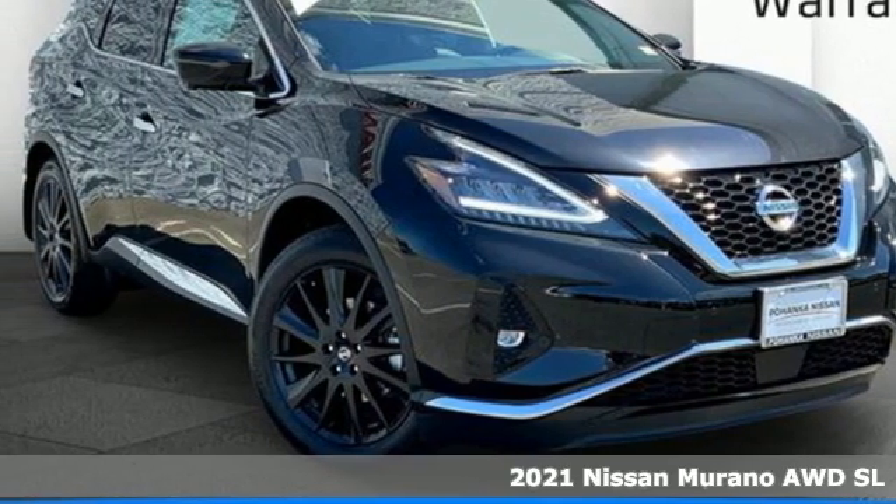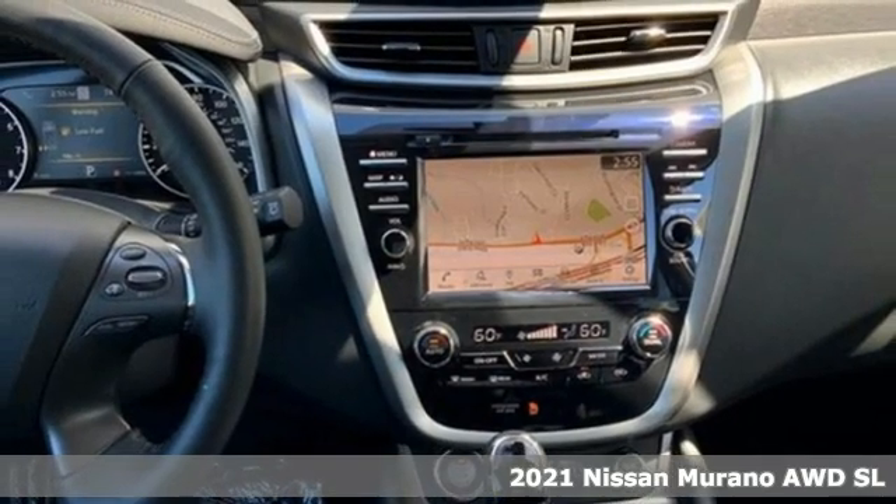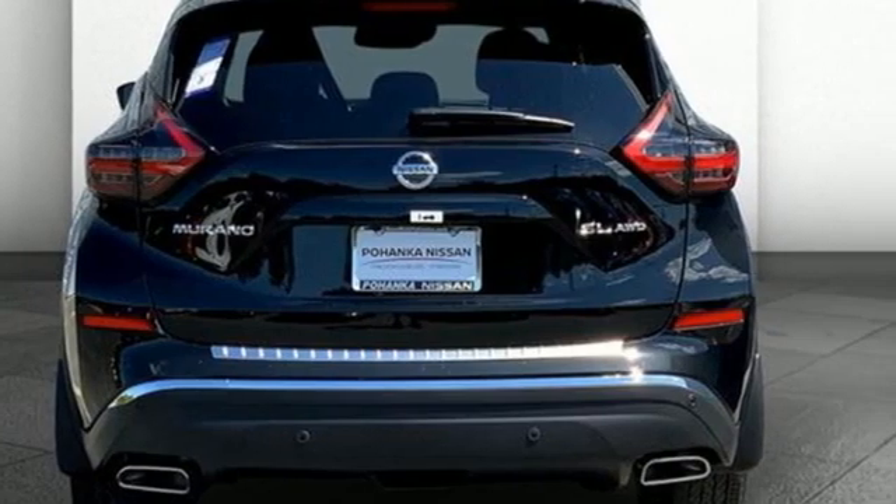It's a new 2021 Nissan Murano. The design looks as if it was shaped by the wind, and that philosophy continues inside where driving is a breeze and so much fun you'll howl.